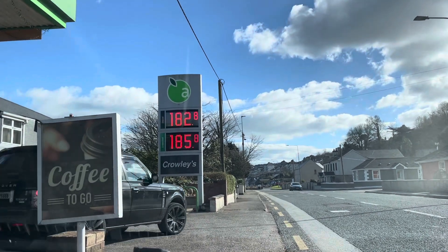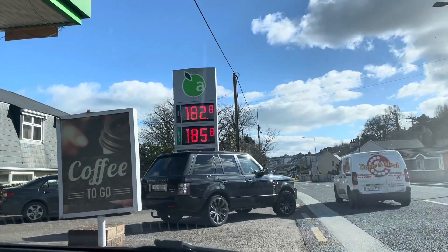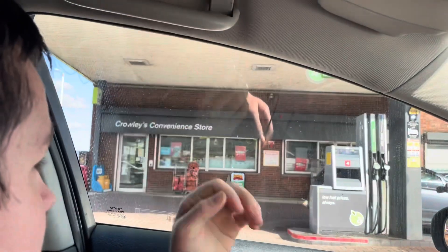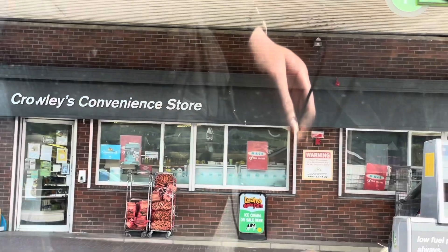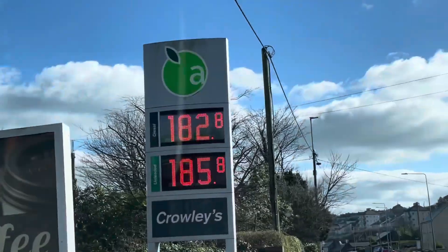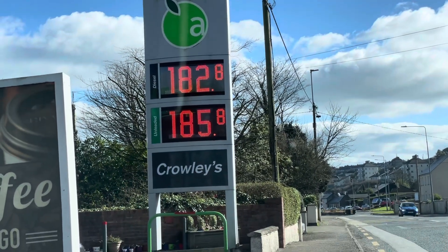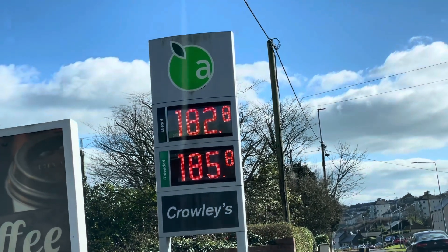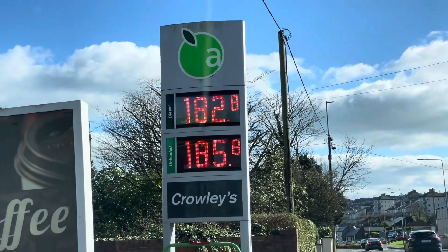I'm going to do a few of them and work from the lowest up. If we look at this here, we have Apple Green — this is Crowley's convenience store in Yall. They're charging €1.82.8 a litre and €1.85.8. Now that was about €1.60 a month or so back, so it's heading up fast.